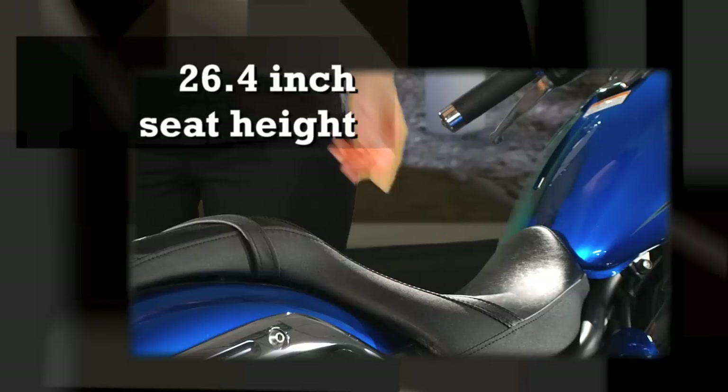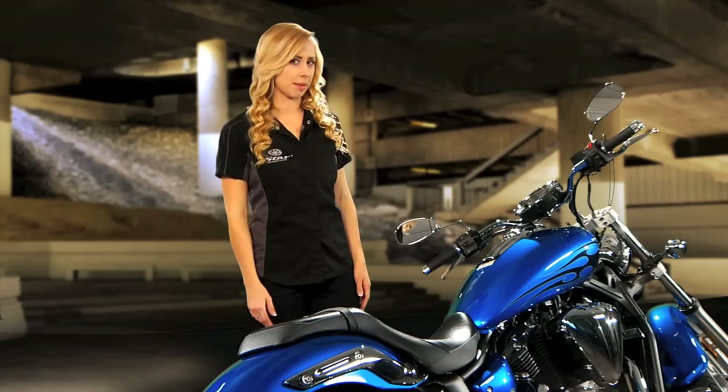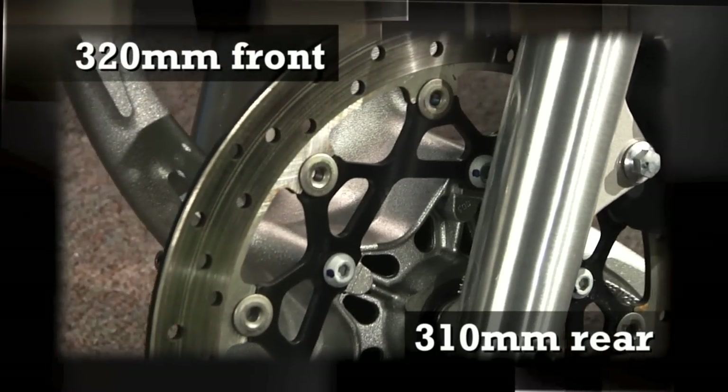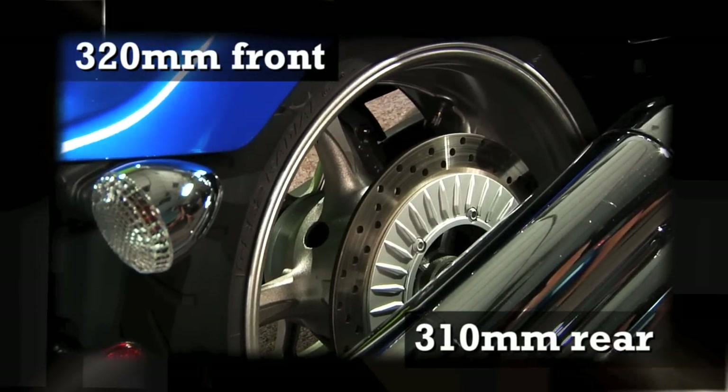The Striker's low seat height gives you a great sit-in feeling, and it makes it easy to put your feet down when it's time to stop. And speaking of stopping, it has large 320 millimeter front and 310 millimeter rear disc brakes.